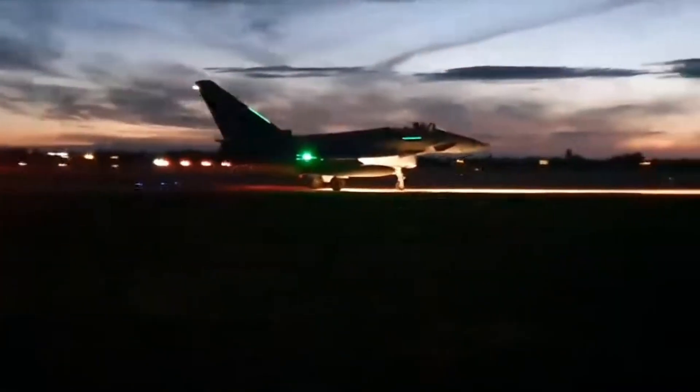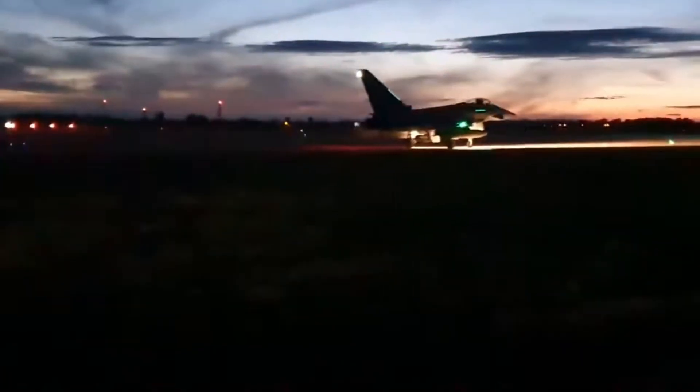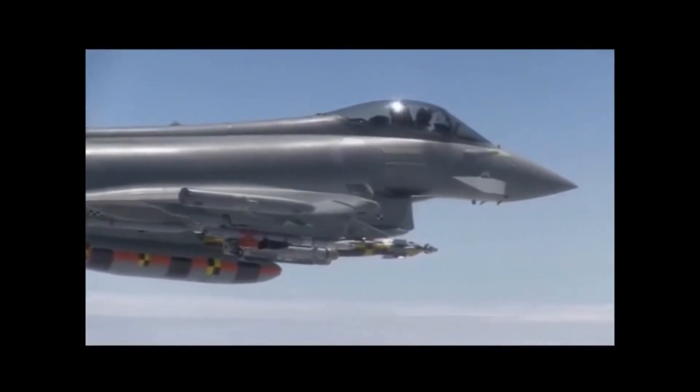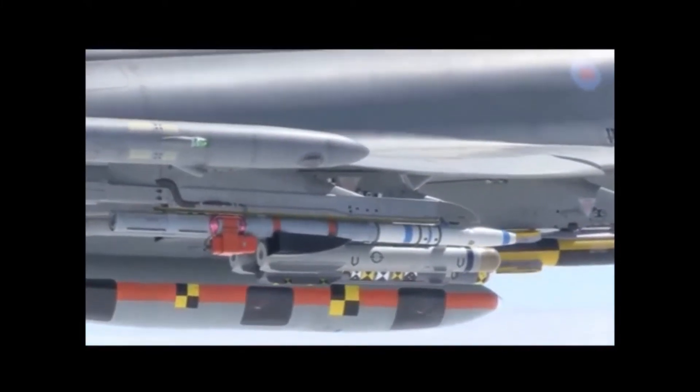What truly sets the Eurofighter Typhoon apart is its versatility. It's not just a fighter jet — it's a multi-role aircraft capable of excelling in air superiority missions, ground attack, and reconnaissance.